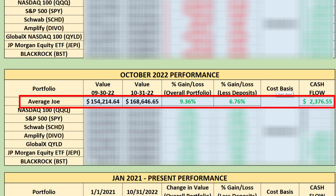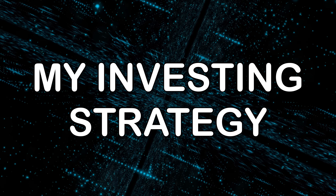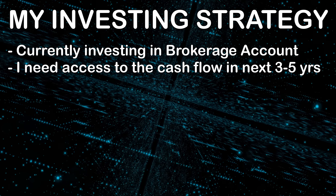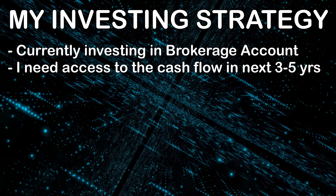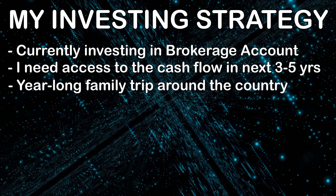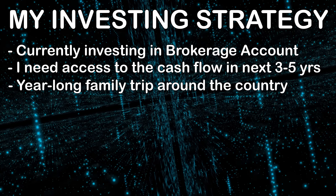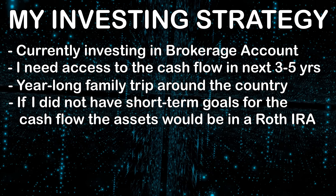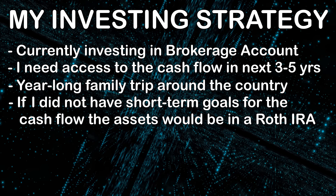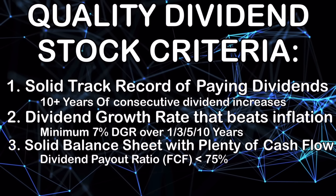I'll break down exactly how I generated that shortly. For those watching these cash flow reports for the very first time, this is my specific strategy in my brokerage account — not a retirement account — because I need the money in the next three to five years, specifically for our family's big 2024 year-long trip around the country. I'm going to take a leave of absence from my job, and spoiler alert, maybe completely quit my job and start my own financial practice full-time.